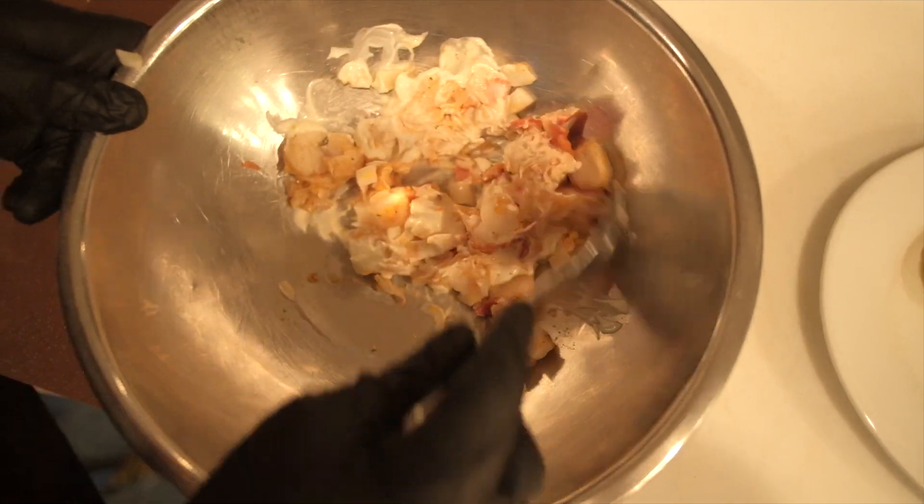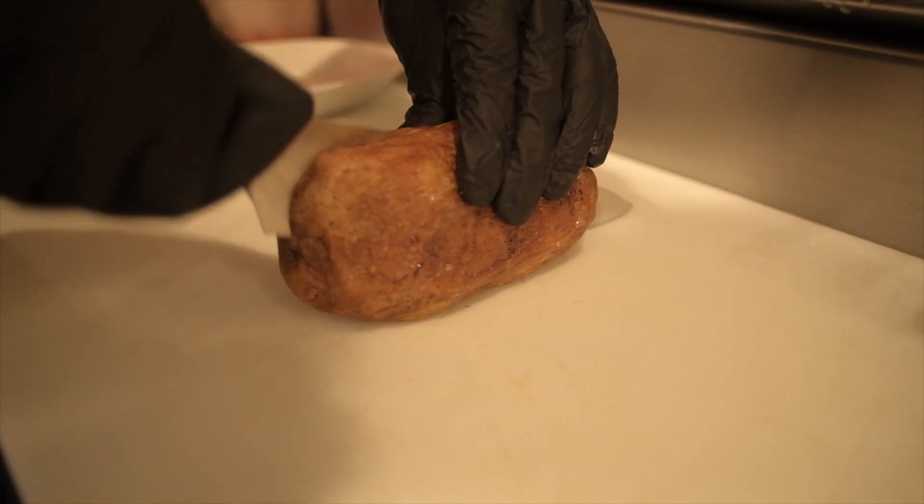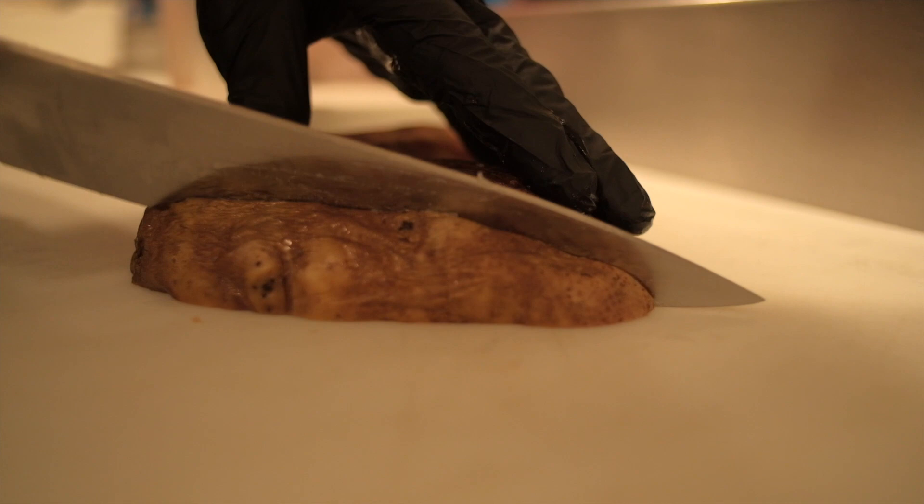Cut to order. We have a truffle steak fry, where we take our baked potatoes and cut them into wedges, then season them with an Italian truffle salt.